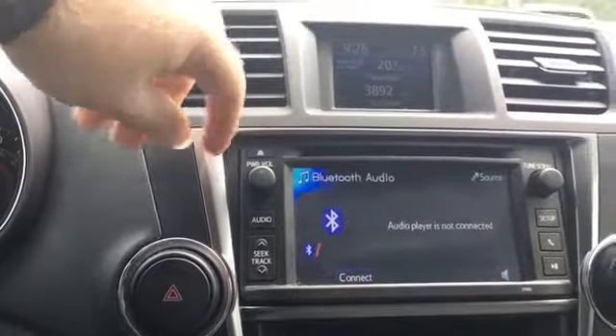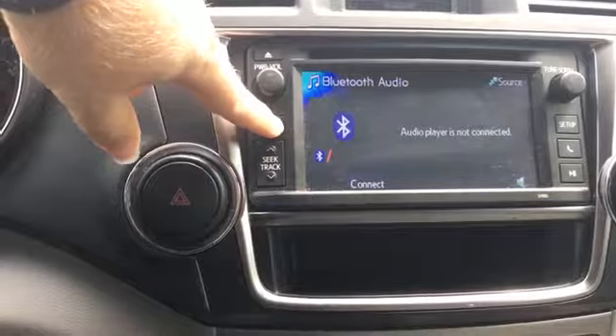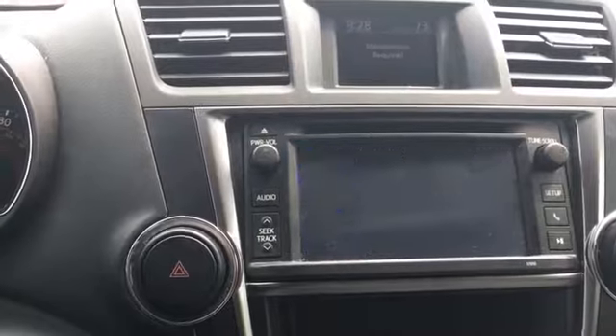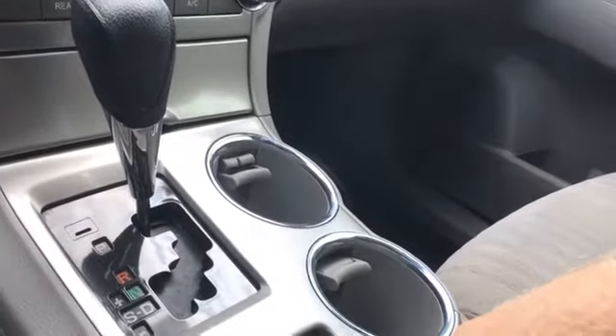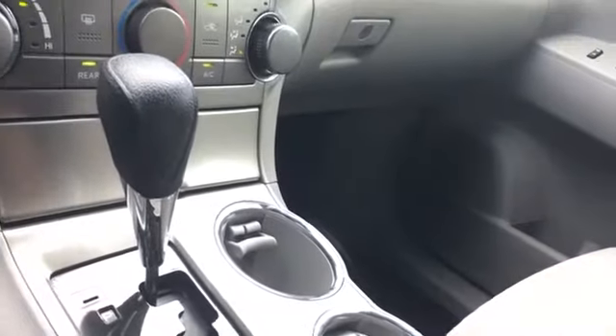Looks like it has Bluetooth audio as well, probably a CD player, AM FM, satellite maybe. The mode button over here cycles through AM FM and Bluetooth audio. It also comes with a free ink pen. In the console there's a 12-volt source, and there's a button that says 'snow' — I'm not sure if it's like an advanced snow mode or traction control, but it's there — and a small cubby.